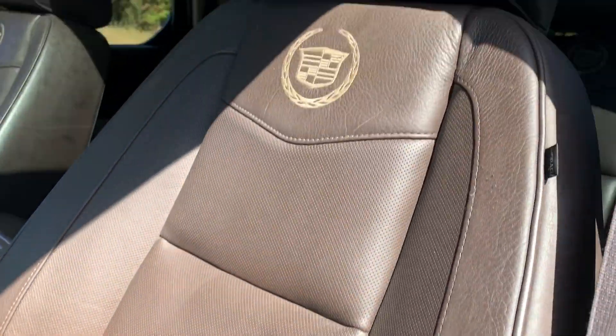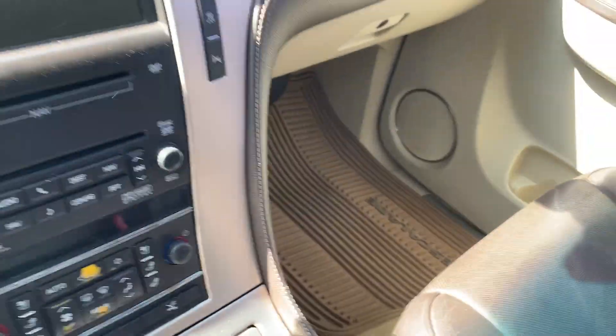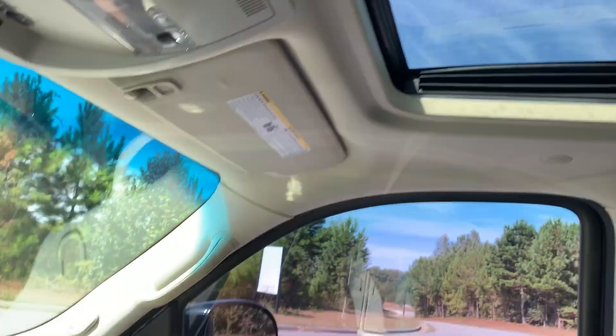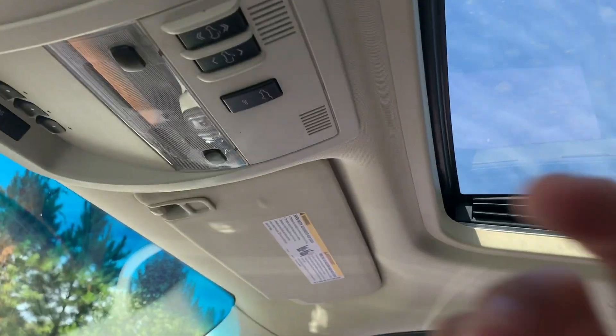The front driver's seat is in really good shape, got the nice rubber floor mats down. Front passenger seat looks great too. And it has a sunroof.